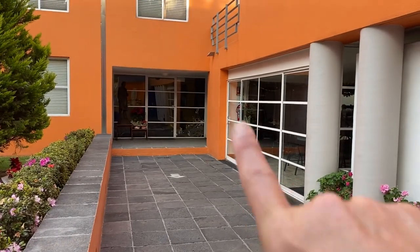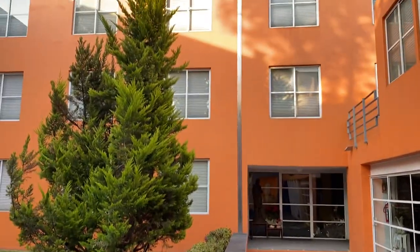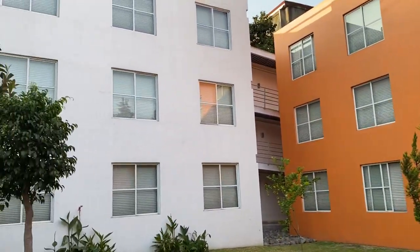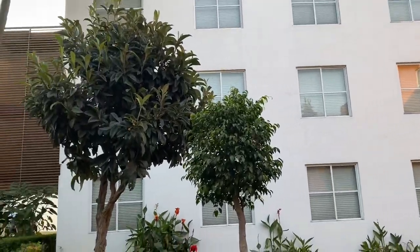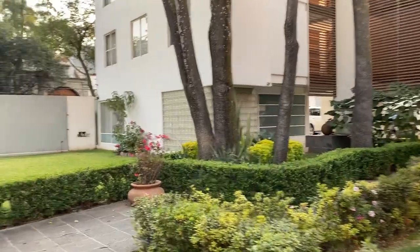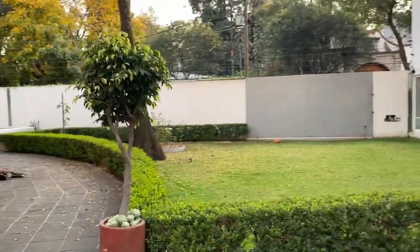That there is the cafeteria, and these are dorm rooms for the seminarians — all men studying to be priests in the United States in a bilingual situation. Nice yard there.